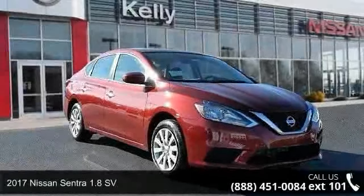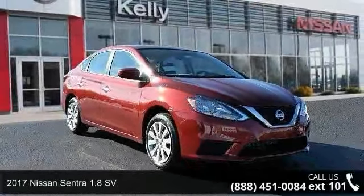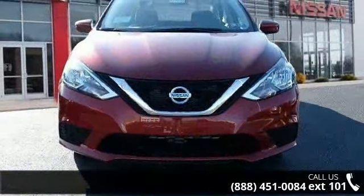Arrive in style with this 2017 Nissan Sentra. If you are looking for an automobile with great features, look no further.